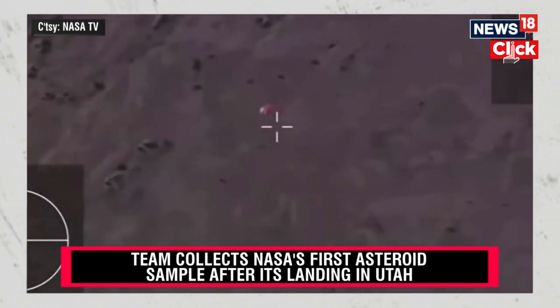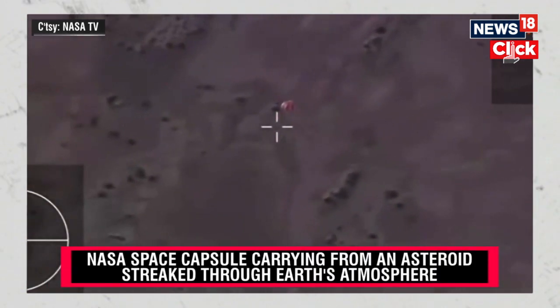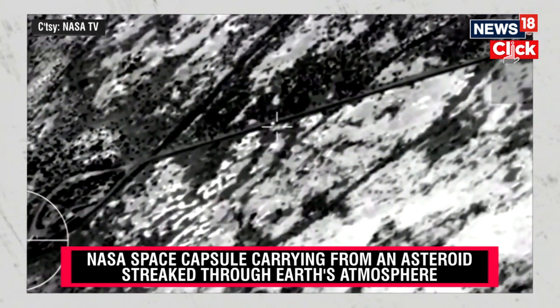That parachute deployment was given internally by the spacecraft. All of what you're seeing now is autonomous onboard that SRC. The team on the WB57 is observing.